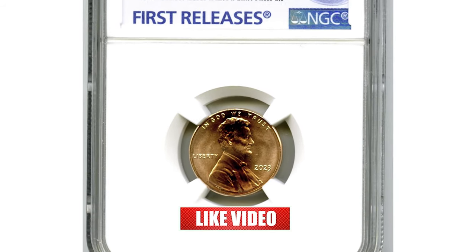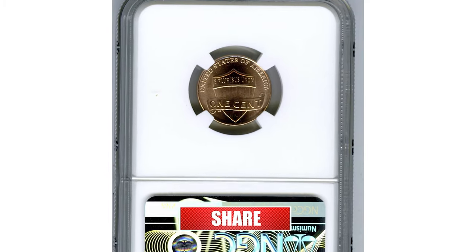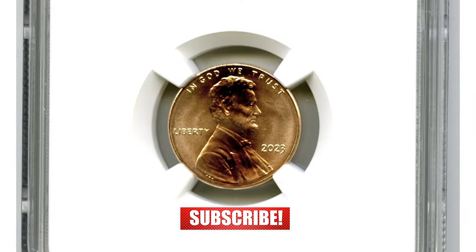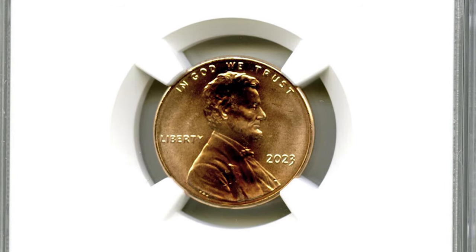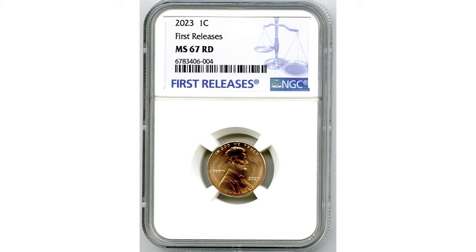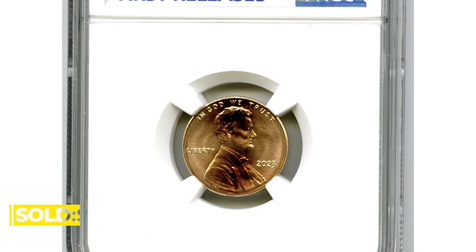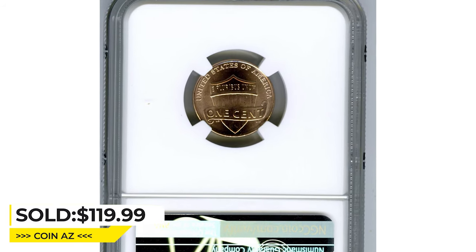2023-P Lincoln cent, rare top popcorn in superb gem condition, graded as MS67 by NGC. These shield pennies from the very first releases have device elements that are crisply struck, as the dies that impressed this example hadn't been worn yet. Only a few bag marks prevent this penny from an even higher grade. It sold for $119.99 just a few months ago on eBay.